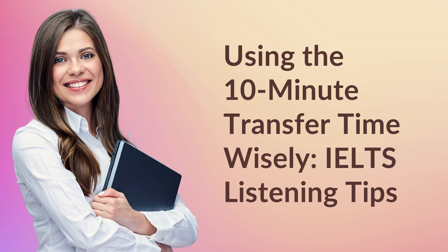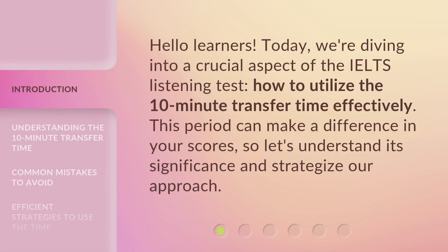Using the 10-minute transfer time wisely. IELTS Listening Tips. Hello learners. Today, we're diving into a crucial aspect of the IELTS Listening Test — how to utilize the 10-minute transfer time effectively. This period can make a difference in your scores, so let's understand its significance and strategize our approach.